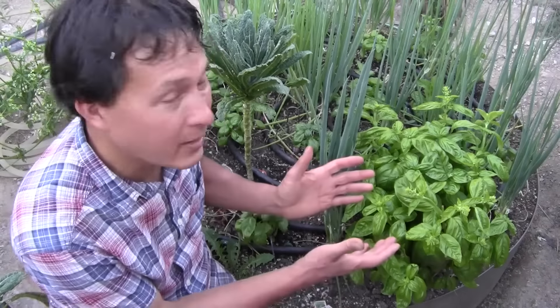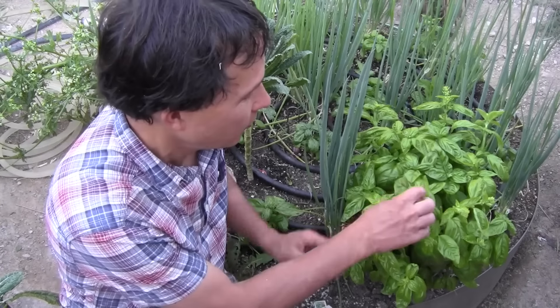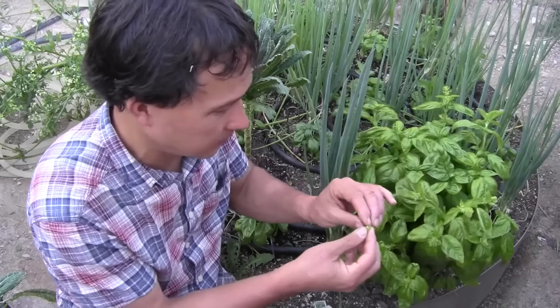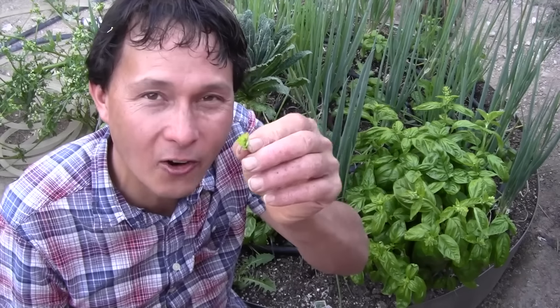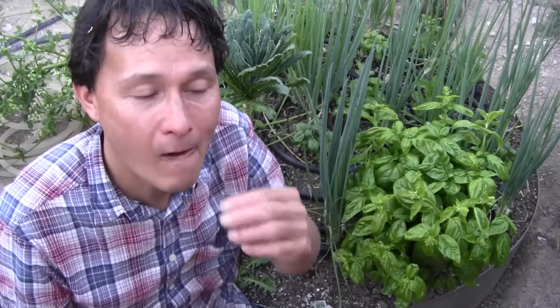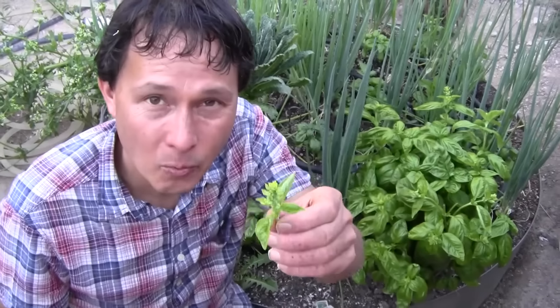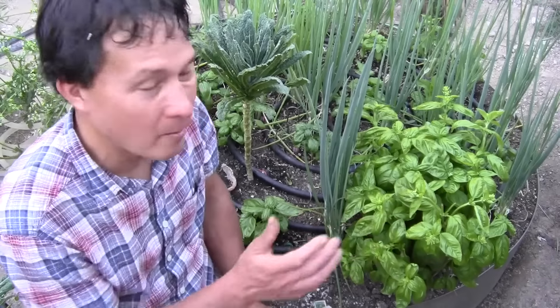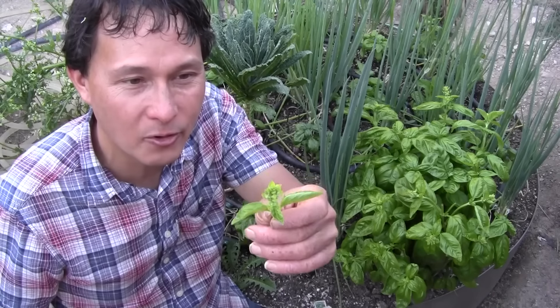Next are basil flowers. Even if your basil is going to flower, you can pinch these guys off and eat them. These are just buds, not quite fully open, but you could totally eat them. They kind of taste like basil — a lot stronger, so if using in recipes, use less or you'll be overpowered. What I like to do is top off my plants when preparing food, which also keeps my basil productive for longer instead of setting flowers sooner.